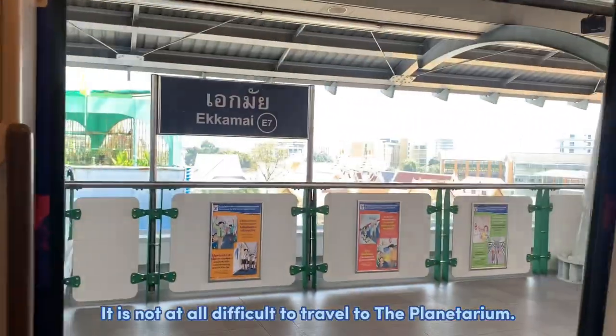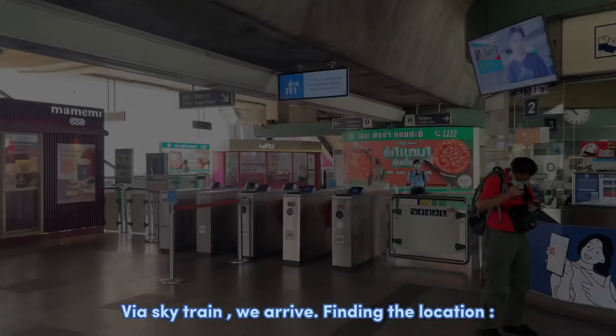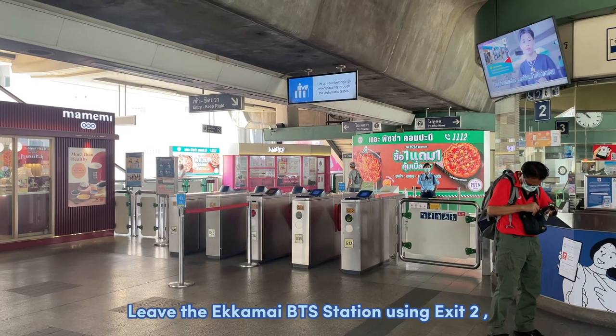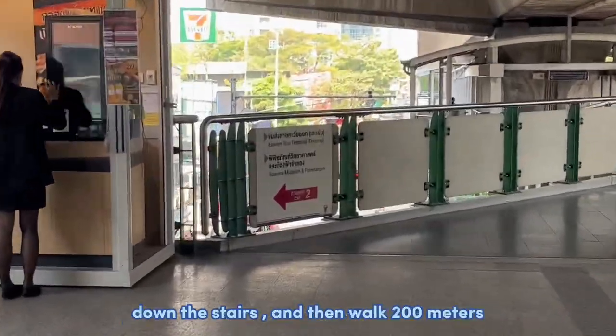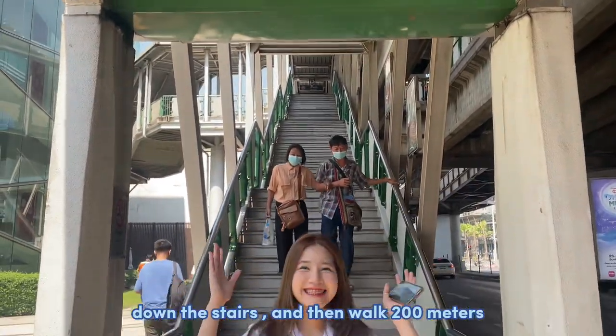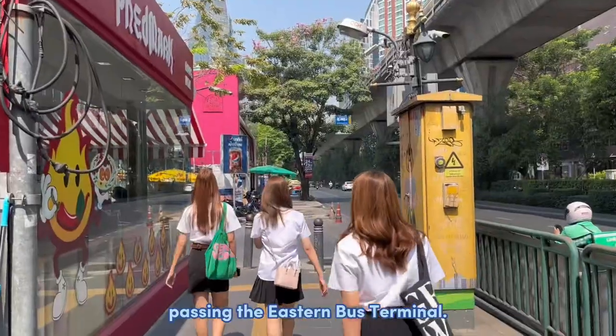It is not as difficult to travel to the Planetarium via SkyTrain. We are live finding the location. Leave the Ekamai BTS station using the exit, go down the stairs, and then walk 200 meters back along Sukhumvit Road, passing the Eastern Bus Terminal.